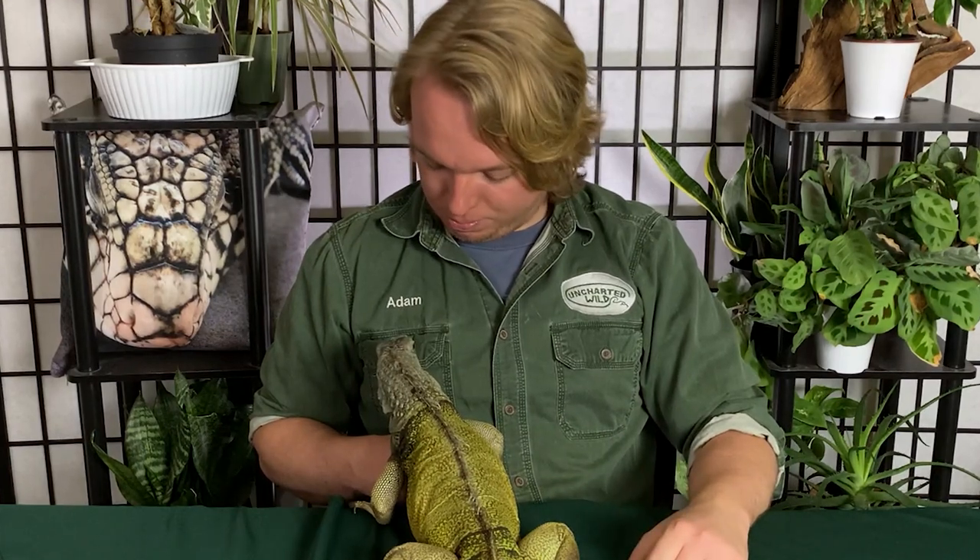That was our Animal Spotlight on the green iguana. Make sure you like the video if you learned something, comment down below if you've ever seen a green iguana in the wild whether it was in Florida or where they're actually supposed to be, and make sure you subscribe so you don't miss any of our future Animal Spotlight videos or any of the animal videos I post every week. Thanks for tuning in and I'll catch you later.